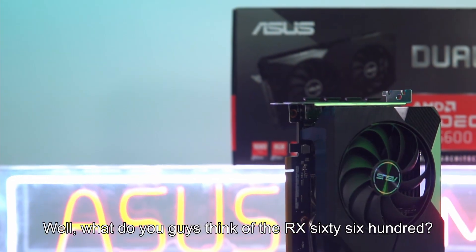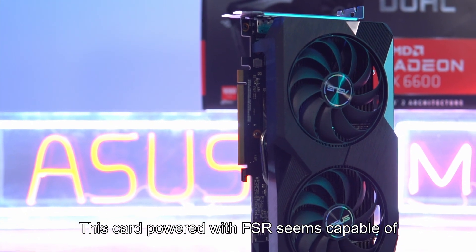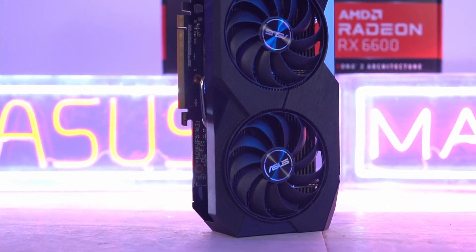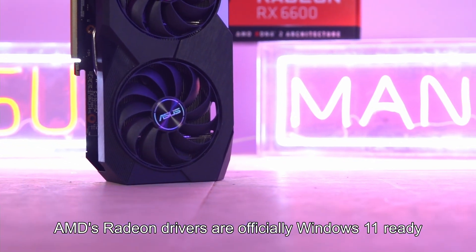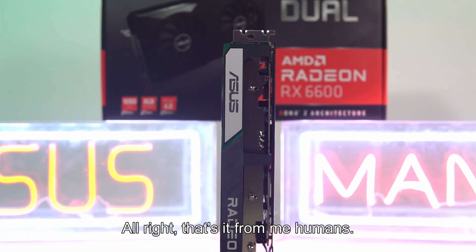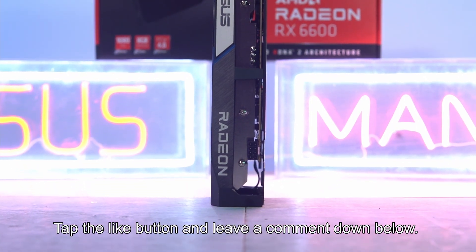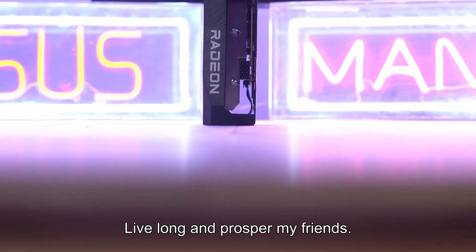So what do you guys think of the RX 6600? This card powered with FSR seems capable of even 1440p gaming comfortably. What's more, AMD's Radeon drivers are officially Windows 11 ready, so you won't need to worry about upgrading. If you like this video, tap the like button and leave a comment down below. Sharing is caring — live long and prosper, my friends.